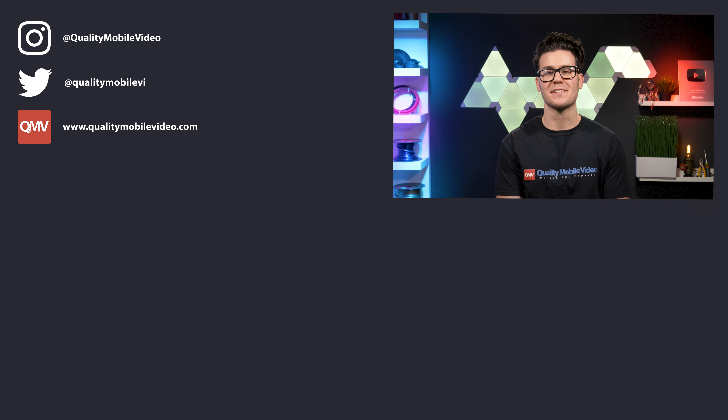If you hated this video, go ahead and dislike it, but if you enjoyed it, click the like button. Join the conversation below and subscribe to our channel if you're new. Thanks for watching.